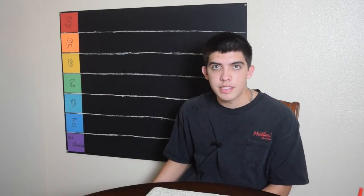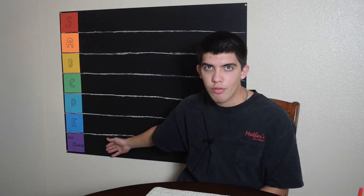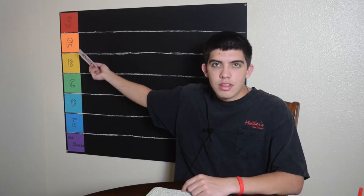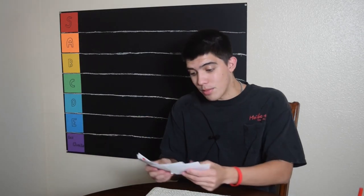I've made my own tier list out of cardboard. We have S, A, B, C, D, E, and Ass Cheeks — because I know for a fact one of these sandwiches is going on Ass Cheeks. I made cards that I'll be placing on the tier list wherever they belong. These are all wonderfully drawn renditions of each logo. Today I've purchased 10 different crispy chicken sandwiches from 10 different fast food restaurants.